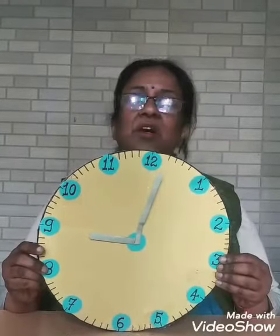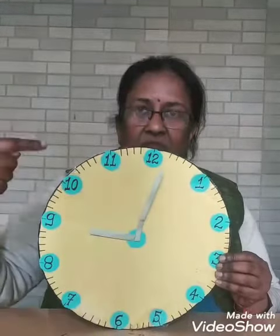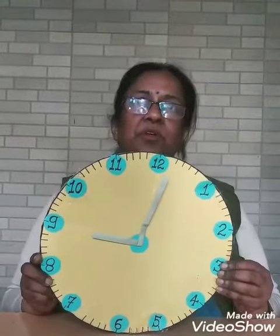We should not waste our time. The clock can be round like this one. It can be a square. It can be of any shape.